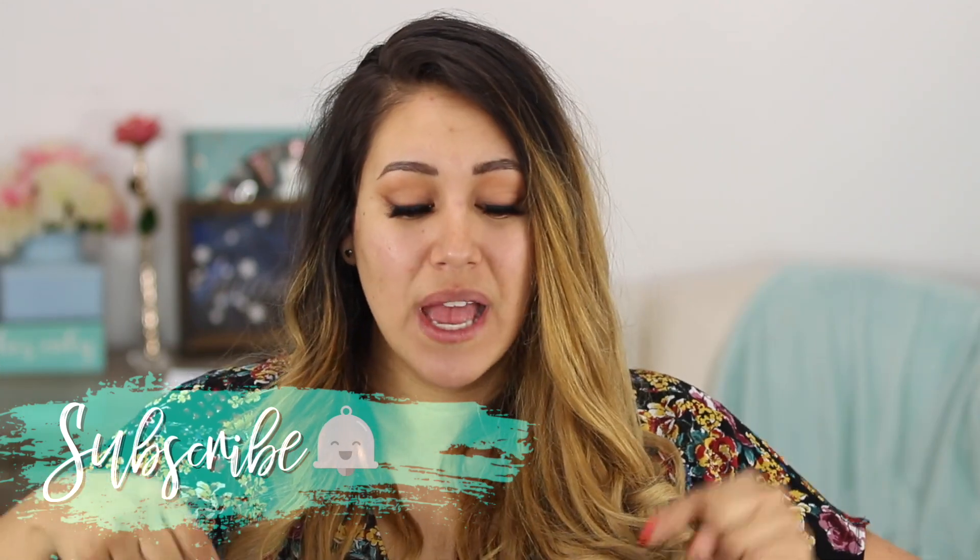We're going to see how these foundations look swatched against other foundations so you can see the color. I hope you guys enjoy the whole entire week. Make sure you're subscribed and hit that notification bell. The highly requested Makeup Forever foundation is going to be coming up, and I'm going to be alternating between high-end and drugstore throughout the week.